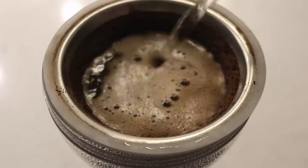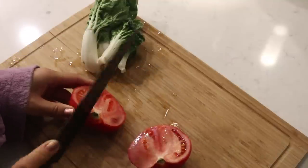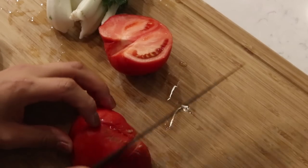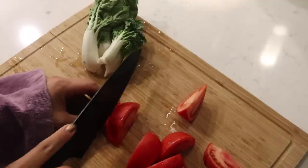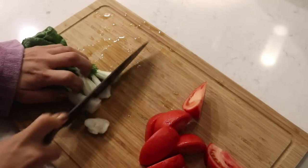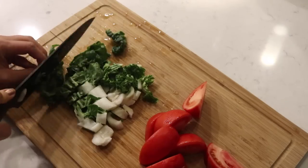I start every morning with some black coffee. For breakfast, I'm having a tomato — my parents got it at the farmer's market and gave me one. Tomatoes taste so different depending on where you get them. My parents had tomatoes in their garden and they were the sweetest, most delicious tomatoes I've ever had.